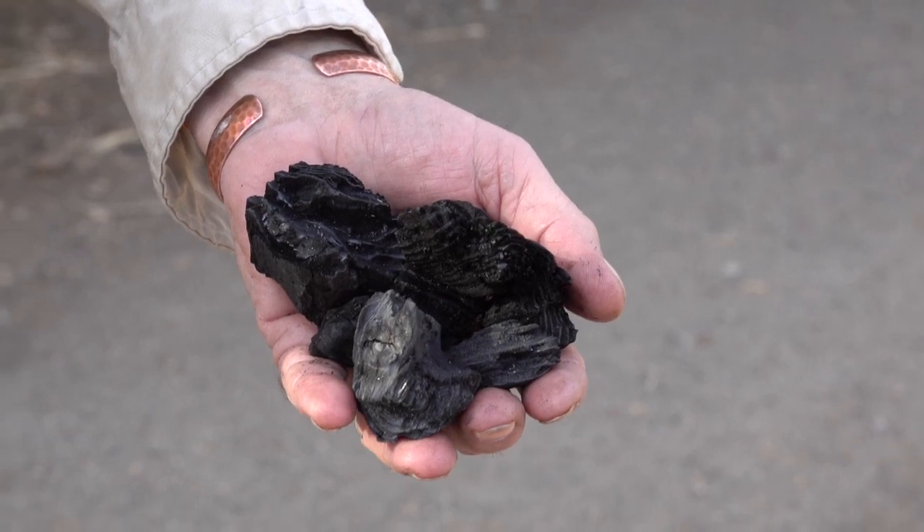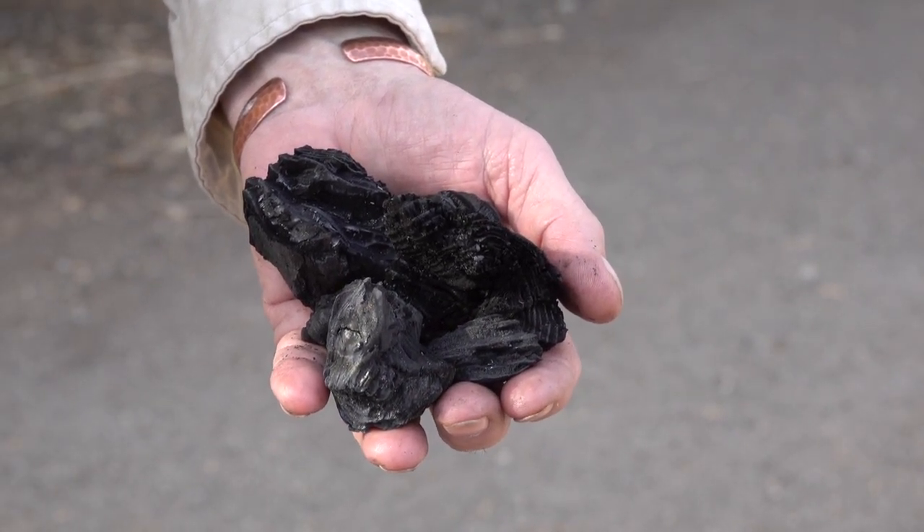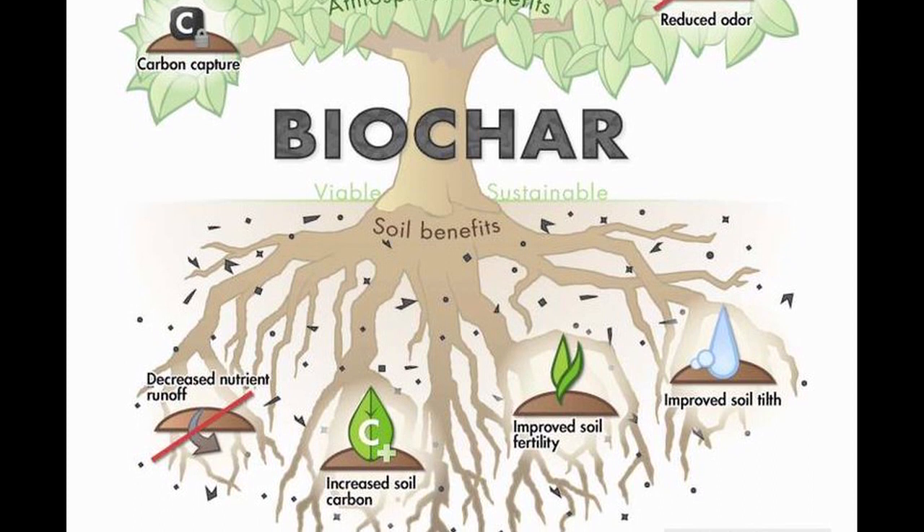Biochar is charcoal suitable for soil. We utilize this biochar — or charcoal, or carbon — just like nature does. Everybody knows that fires are essential to our ecosystem; they leave the char and ash behind, and very slowly it recycles and gets into the root zone.